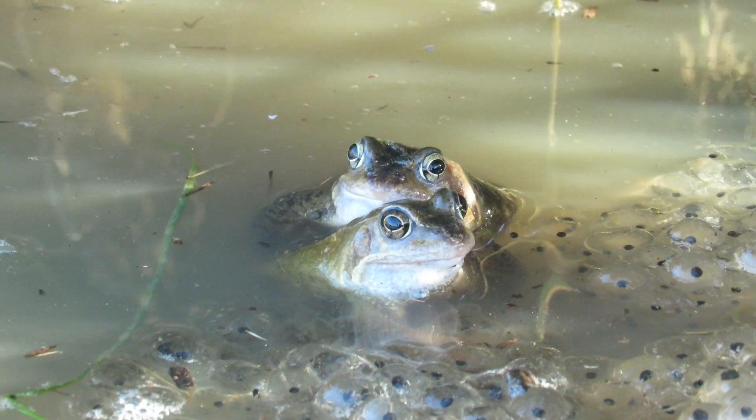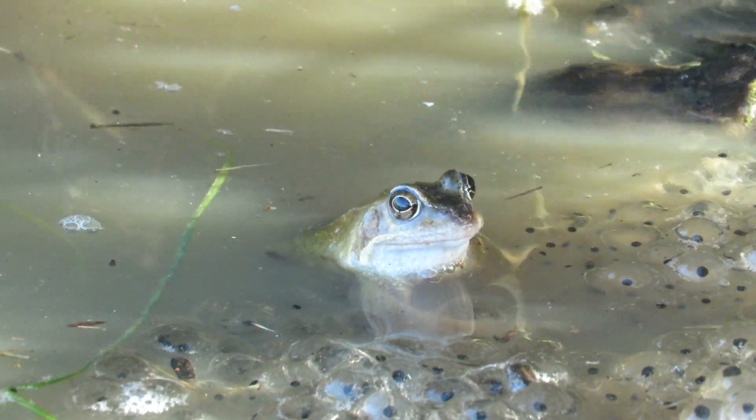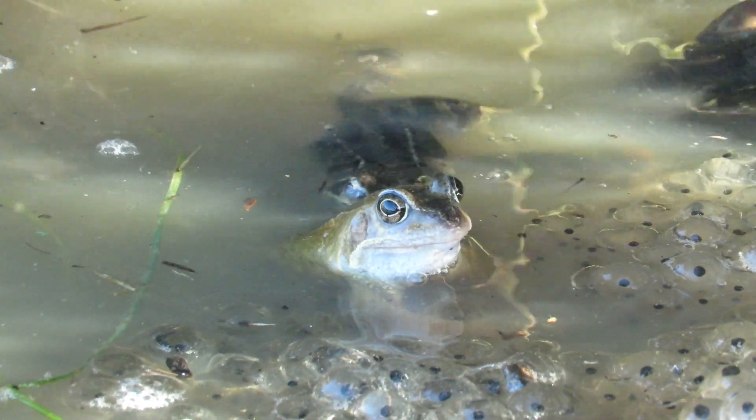Each male can breed with multiple females in one spring, but every female will only lay eggs once a year, so after spawning she usually leaves the breeding pool straight away.